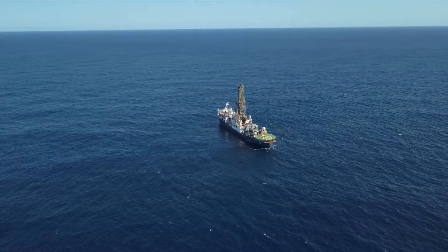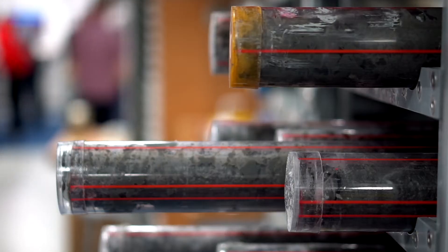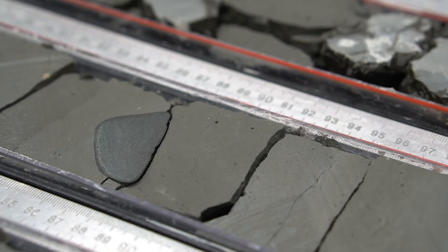We're standing here on the Joydi's Resolution, a drilling ship, as part of the International Ocean Discovery Program. We are in the middle of the Ross Sea, drilling down into the seafloor to recover core back through millions of years. That history recorded in the sediments can give us an idea about what our future might hold.